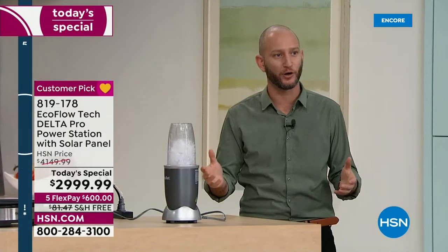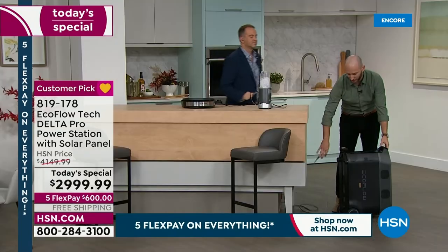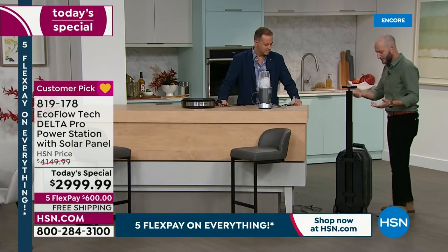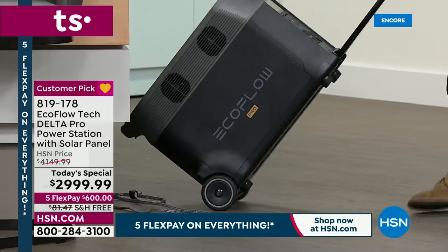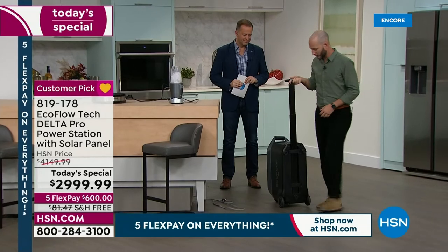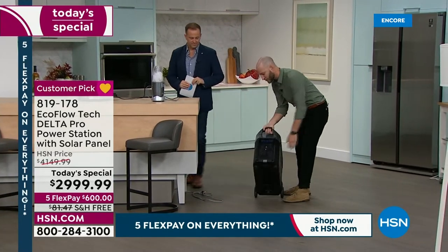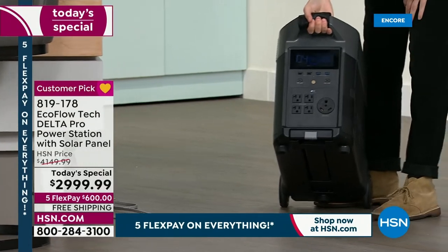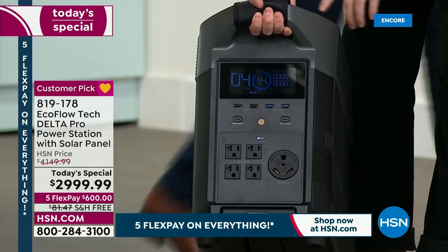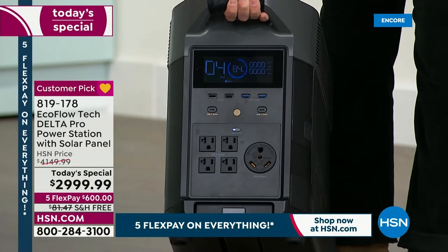Whether it's cooking bacon and eggs in your apartment after keeping food cool in your refrigerator for days — that's the aspect we're offering. The unit has a nice pull handle, just like luggage. At 100 pounds, you'd hope it has wheels — and it absolutely does, making it easy to maneuver. On the front, all your outlets are located — 15 total. Two are dedicated to expanding power, so you can go from 3,600 to 7,200 watts. There's also a large plug for your RV or camper.